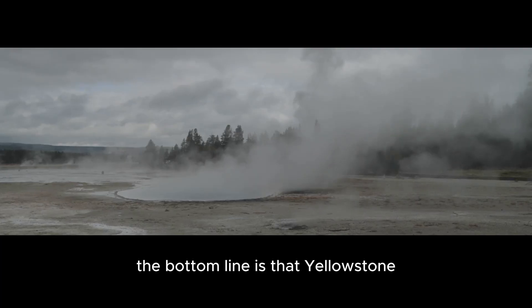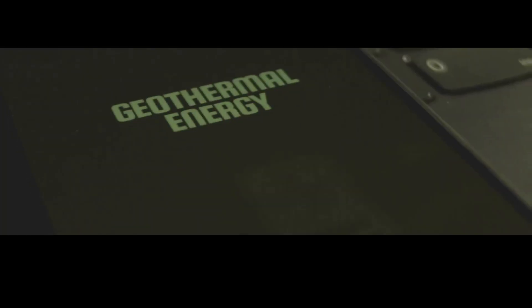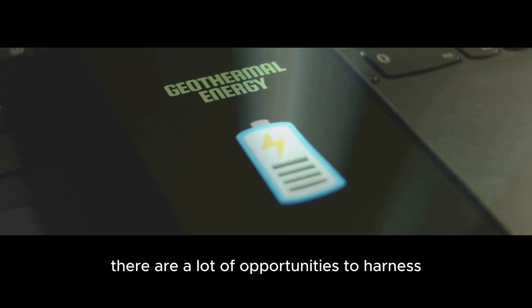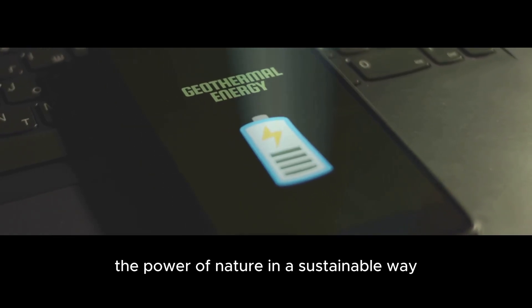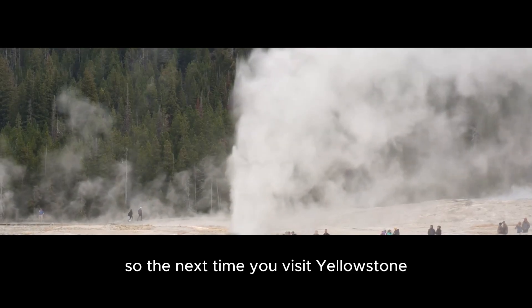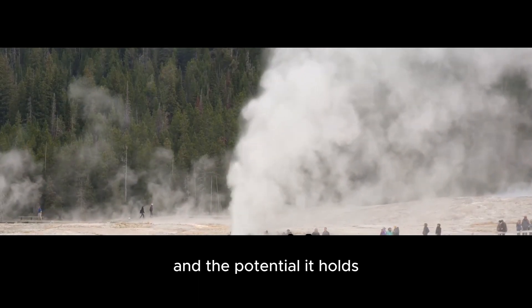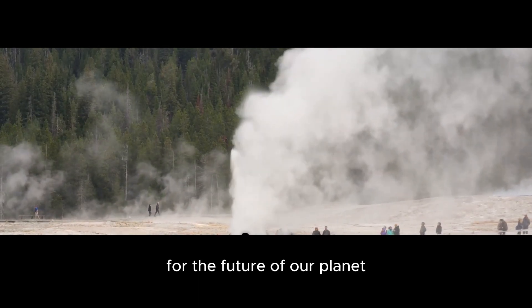The bottom line is that Yellowstone holds a lot of promise for the future of energy production. From geothermal plants to mineral extraction, there are a lot of opportunities to harness the power of nature in a sustainable way. So the next time you visit Yellowstone, take a moment to appreciate the power of nature and the potential it holds for the future of our planet.